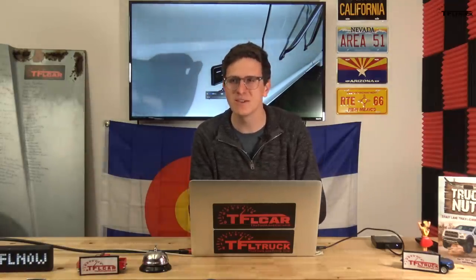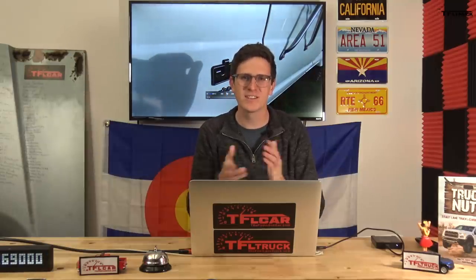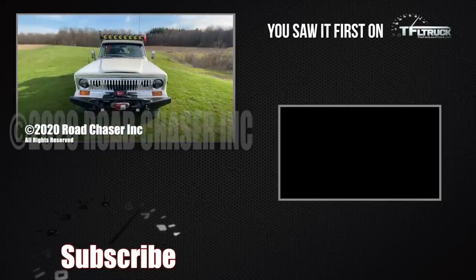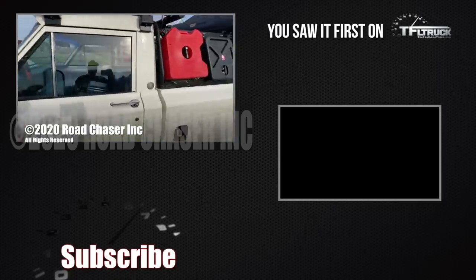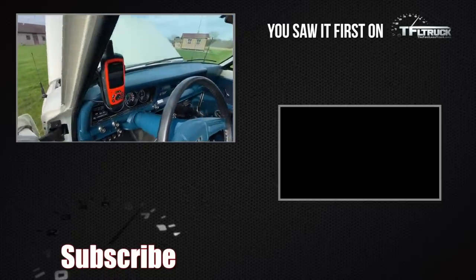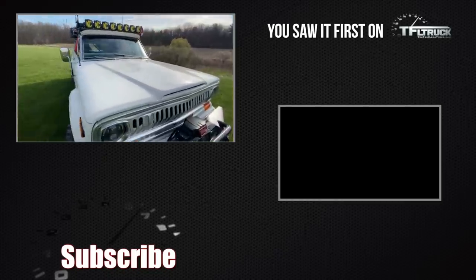Thank you guys so much for watching and taking a really cool look at a very unique pickup that has seemingly disappeared from the real world. Thank you to Burt for sending us this amazing video. Head over to TFLcar and tfltruck.com for the latest and greatest in new and classic reviews.